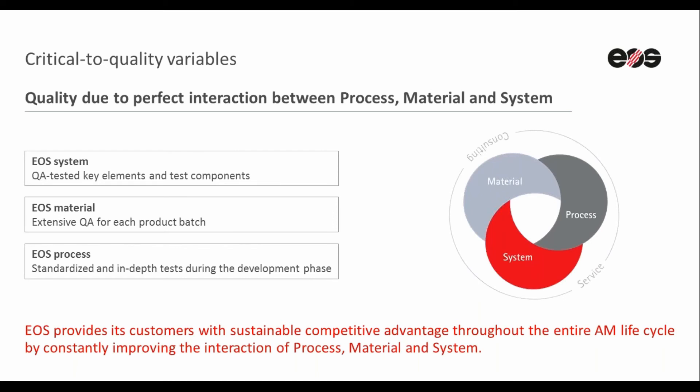Finally, the third pillar — which is also the most important — is the EOS process. EOS validated processes aim to achieve consistent quality across different machines and powder batches. The data collected during the verification and validation phases are analyzed and documented. These data are then used to create the material data sheets that we provide for our customers.